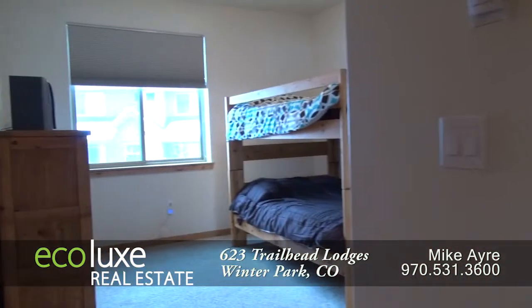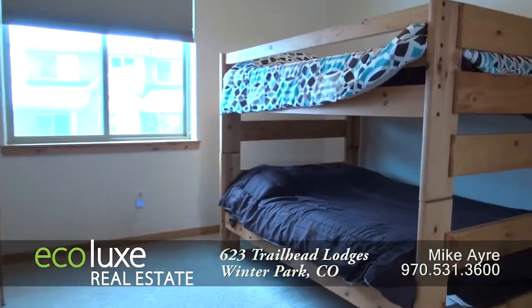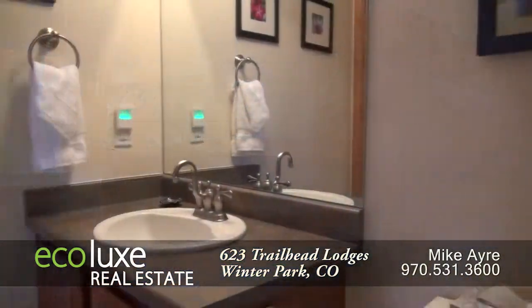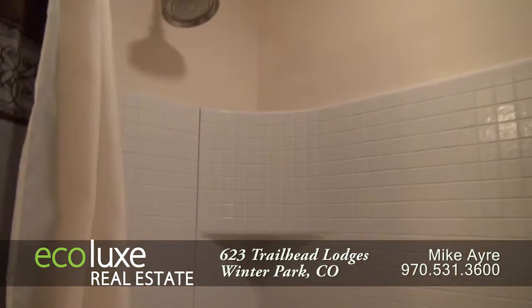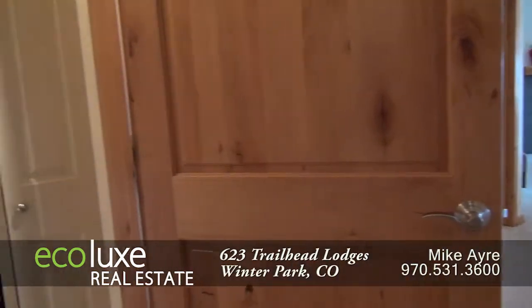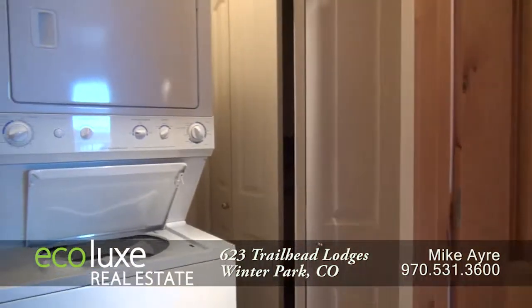This unit also has another bedroom that, as you can see, is also quite large. And there's another full bath in this condo. You'll appreciate that there's a laundry room in this condo as well.